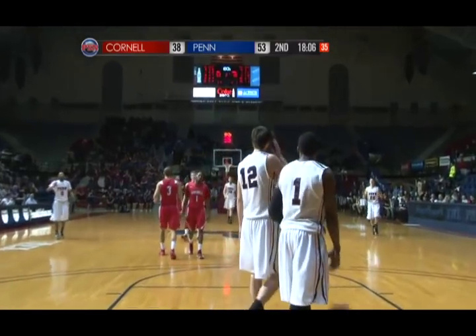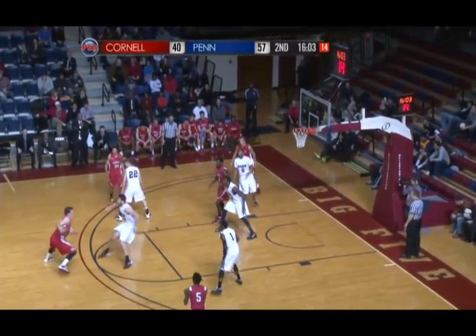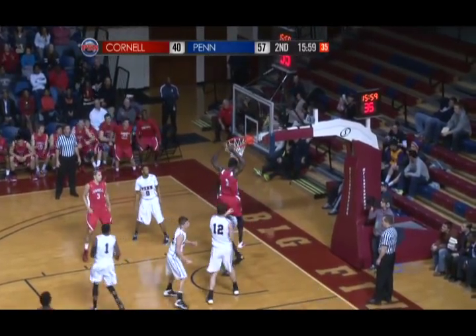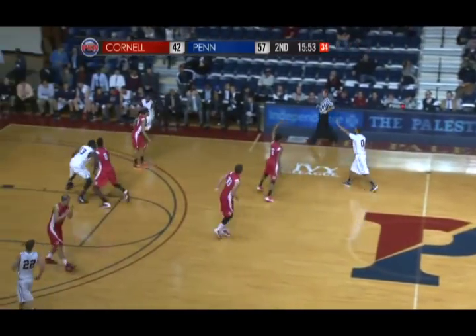And now a turnover as Doherty went to inbound it — he tried to pull it back as it was leaving his hand. Hatter to Tarwater, 18 to shoot. Tarwater top of the key, hands it off to Cherry. Looks to penetrate, nothing there. Back to Tarwater straightaway, Tarwater puts it on the floor, drives, shot over Doherty, no good. But Onora with the offensive rebound and a two-handed dunk to make it 57-40.